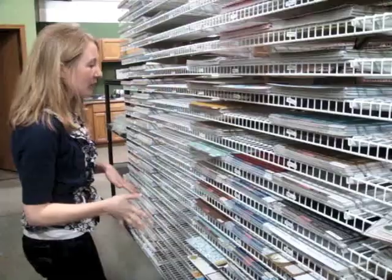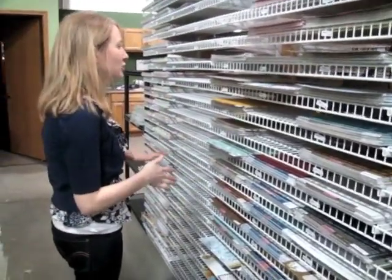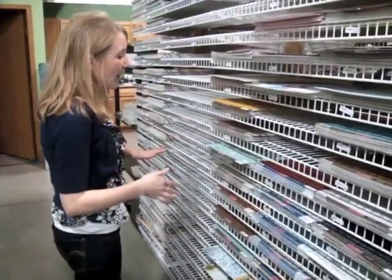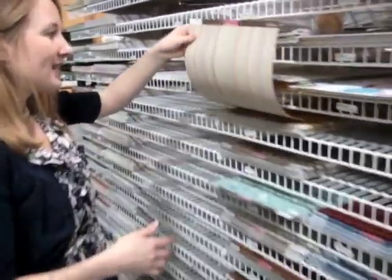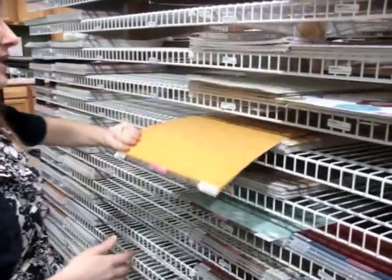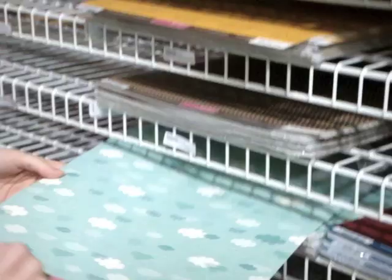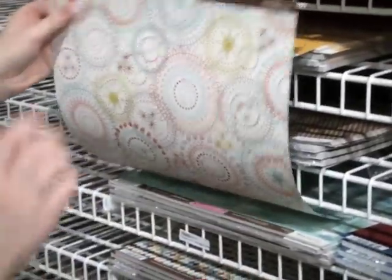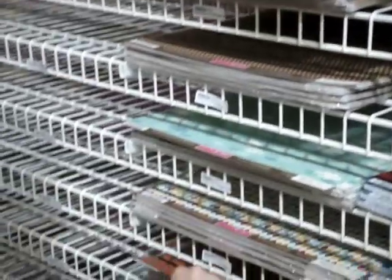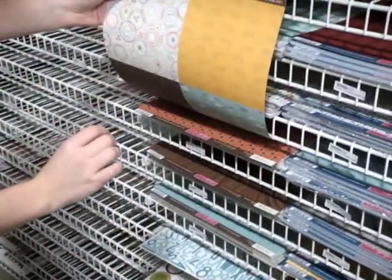I have new Bella Boulevard to show you — there are a few collections here. I'm going to start out showing you the Tailwaggers collection. If you have pets, this collection is for you. It has cute little cat and dog icons in Bella's great bright color scheme. I'll show you a few patterns and then the main element stickers and alphabet stickers.